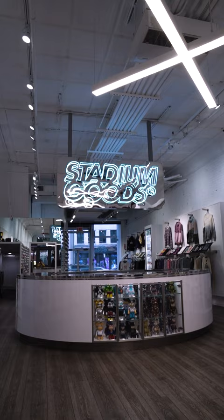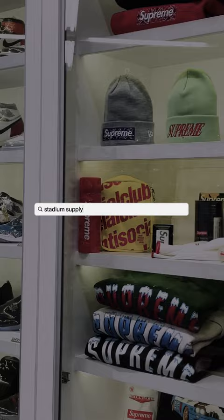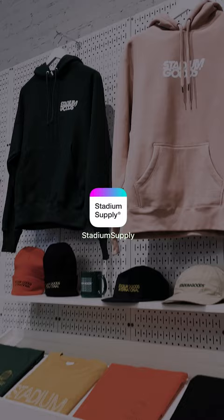First, all you have to do is sign up. Visit the Stadium Supply on your desktop or mobile phone via StadiumGoods.com, or better yet download the Stadium Supply app via your smartphone and simply create an account.